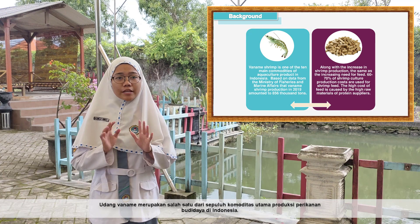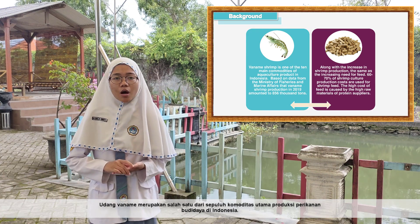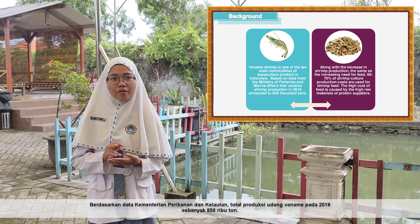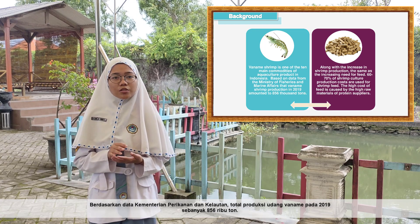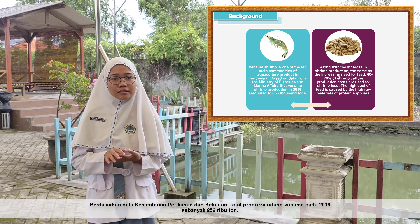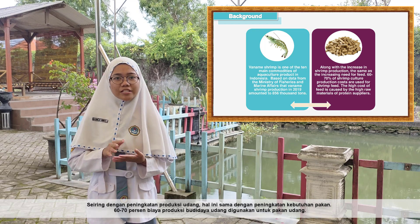Vannamei shrimp is one of the 10 main commodities of aquaculture production in Indonesia. Based on data from the Ministry of Fisheries and Marine Affairs, Vannamei shrimp total production in 2019 was 859,000 tons.